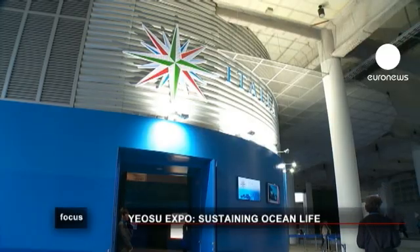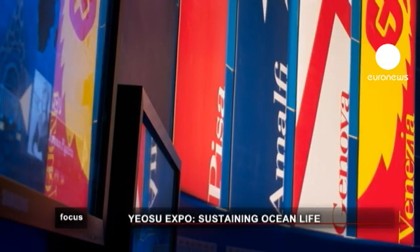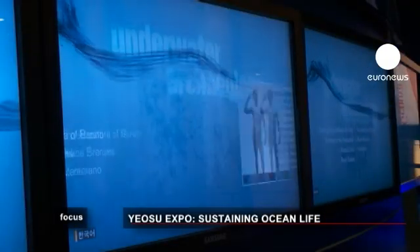Italy celebrates its ancient marine republics alongside its newest technologies for exploring the sea and the recovery of artistic artifacts, with high-definition holographic projections all attracting the visitors.